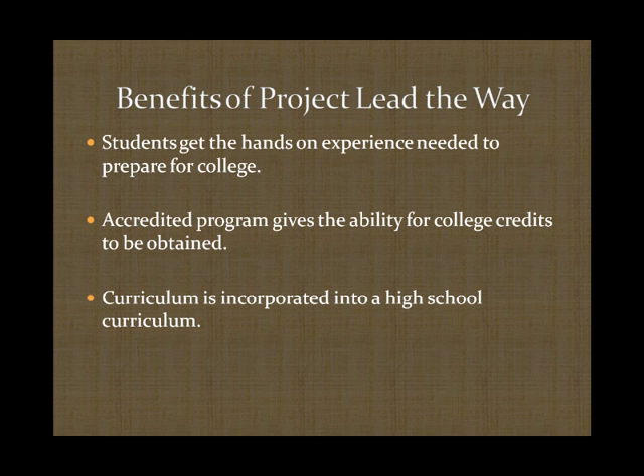What are some of the benefits of Project Lead the Way? Students get a hands-on experience in the field of engineering and technical sciences. This program was actually incorporated into my own high school, to which I was an active participant, and I will illustrate some of the projects I had the opportunity to work on. While enrolled in this program, a student has the opportunity to obtain college credit to be used at a higher education level, especially if they would like to pursue engineering in the future.